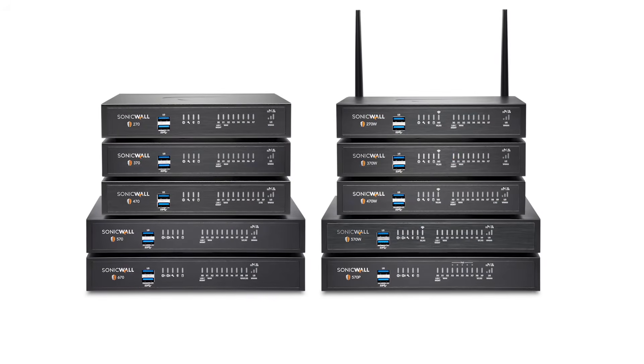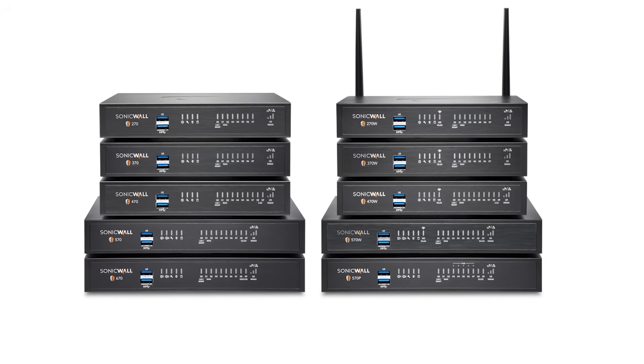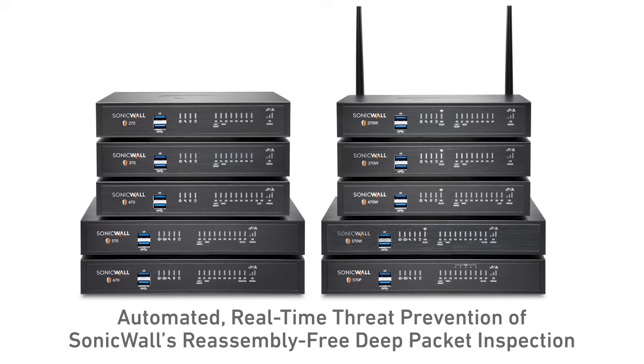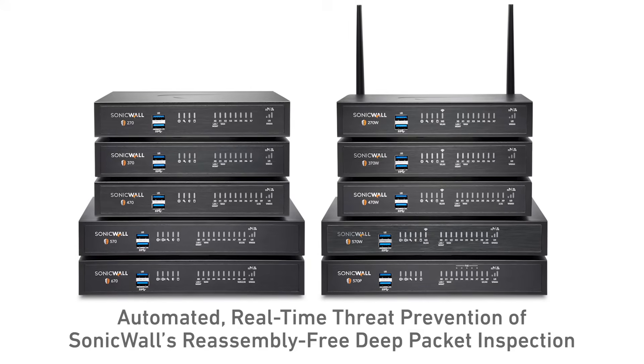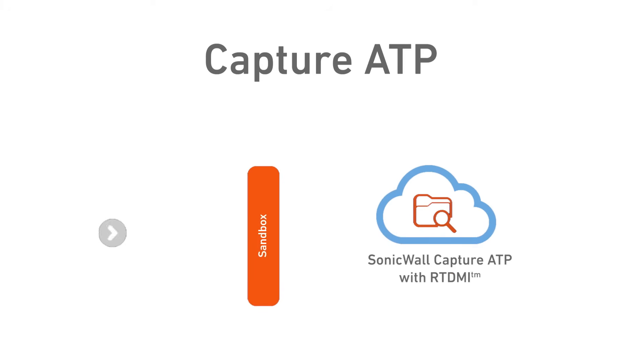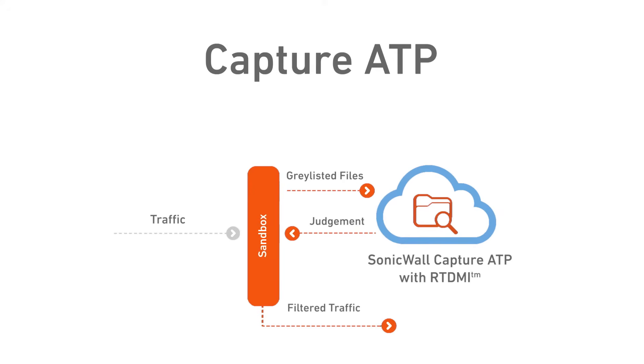SonicWall's TZ Series firewalls are purpose-built to address these challenges, starting with the automated real-time threat prevention of SonicWall's reassembly-free deep packet inspection and Capture Advanced Threat Protection. SonicWall's cloud-based sandboxing service with patented real-time deep memory inspection helps you stop never-before-seen and encrypted threats before they enter your network.